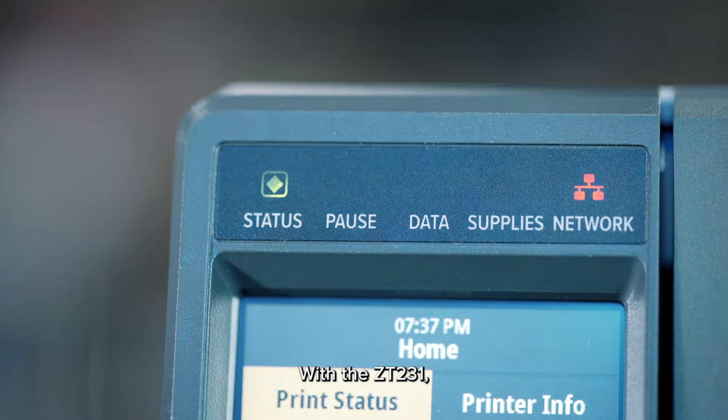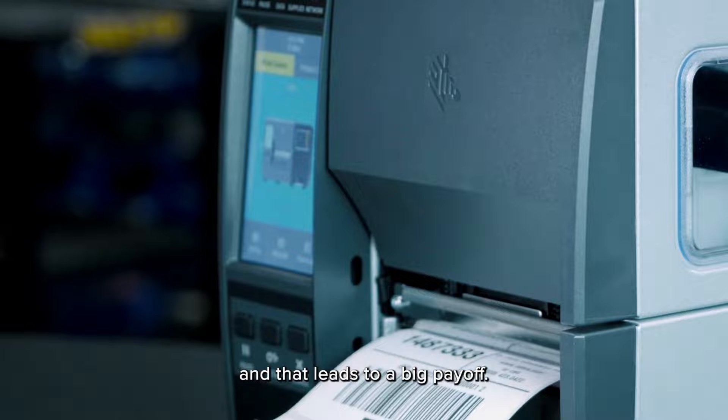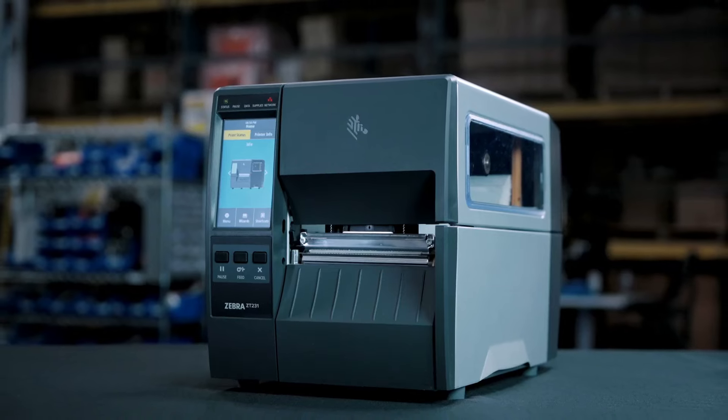With the ZT231, you'll get smart features for a small investment, and that leads to a big payoff.